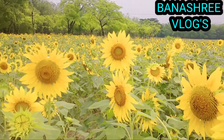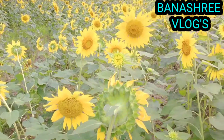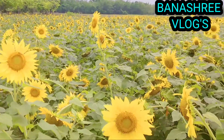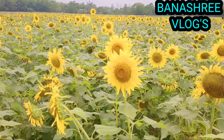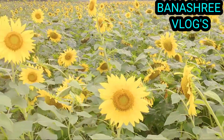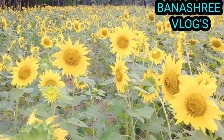The stem of the flower can grow up to 3 meters tall with a flower head that can be 30 cm wide. The name sunflower comes from the Greek Helios meaning sun and Anthos meaning flower.